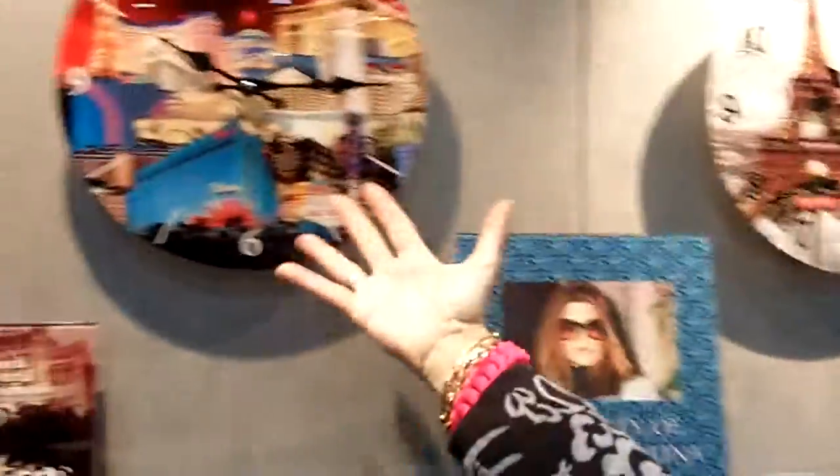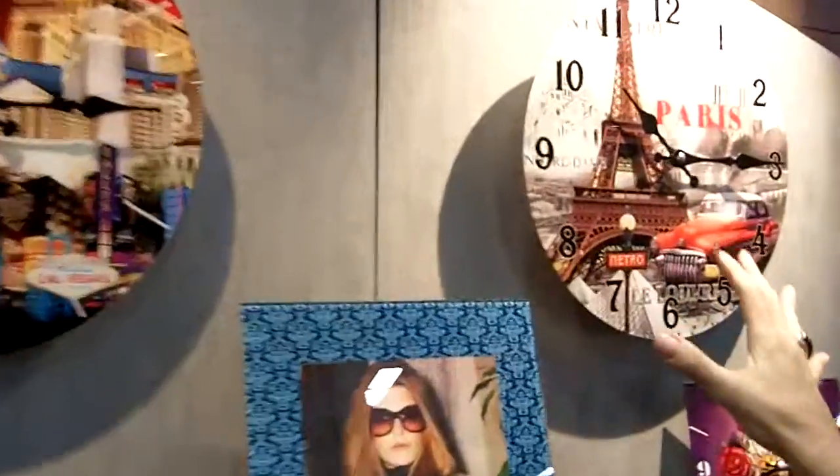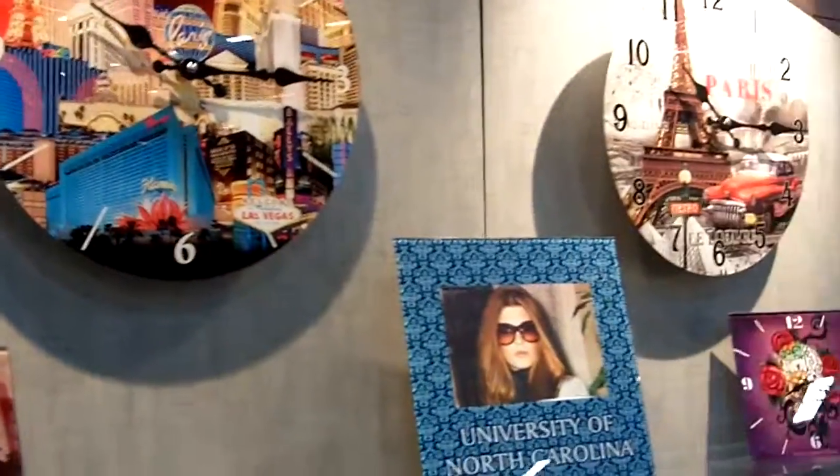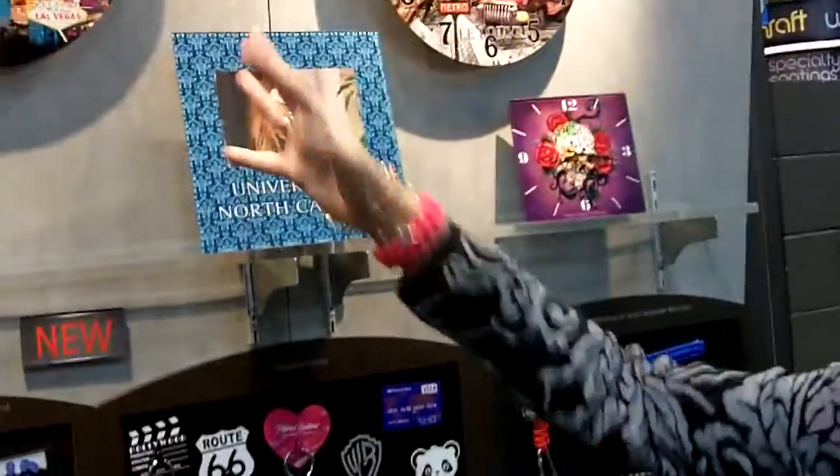And then the wall clocks — they're so beautiful. Glass, see the graphics, they're just gorgeous. You can do whatever you want. For some industries, like the tech industry, you can put some really cool items — cell phones or technology — and you can do whatever you want with the numbers. We have different hands and we can really customize it.